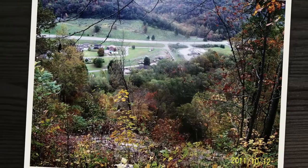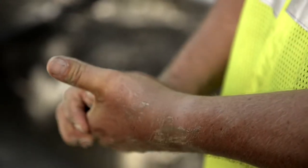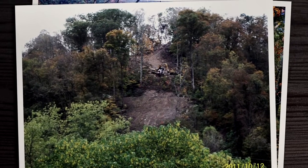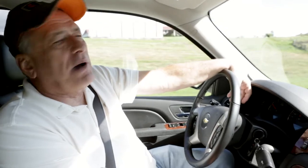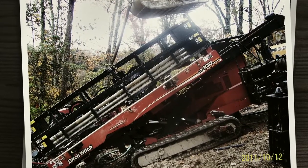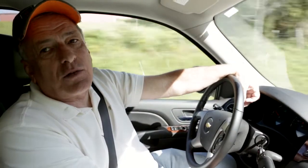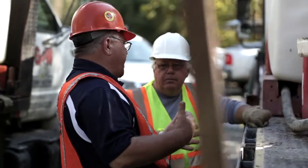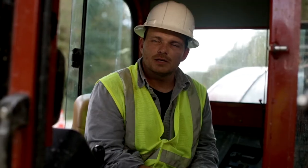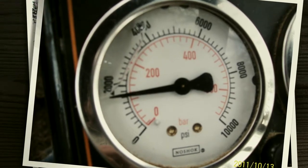We did it with a JT100 all-terrain. It was about every type of soil you could think of — sand, clay, hard rock, soft rock, shell. Then we had to move the drill to the top of the hill to pull the product through. The total pipe weighed 66,000 pounds, and our competitors, a lot of them said it wouldn't do it, and it done it with ease. The pipe pulled through good and had no pressure, hardly — 1,800 PSI is all the pressure we had on the gauge when we pulled the pipe out of the ground. It went really well.